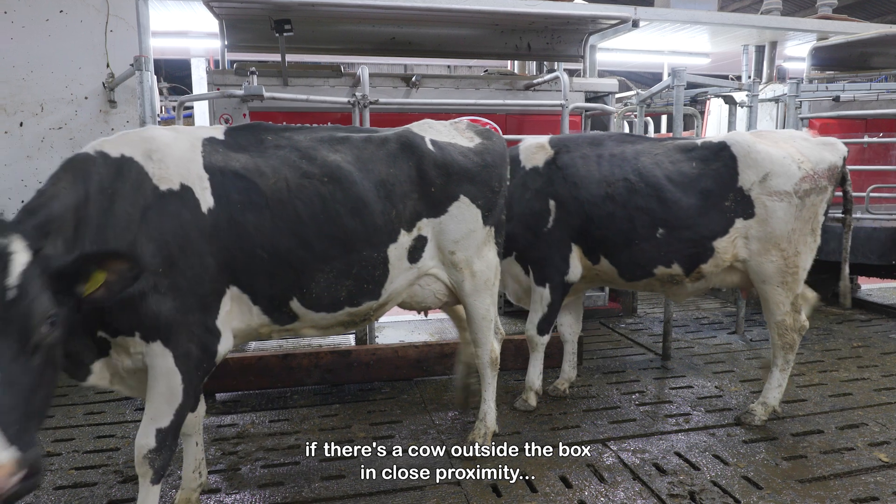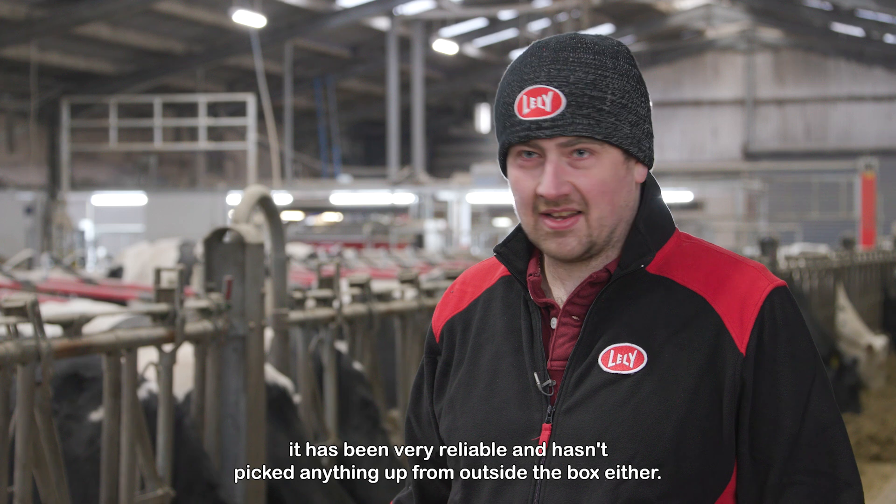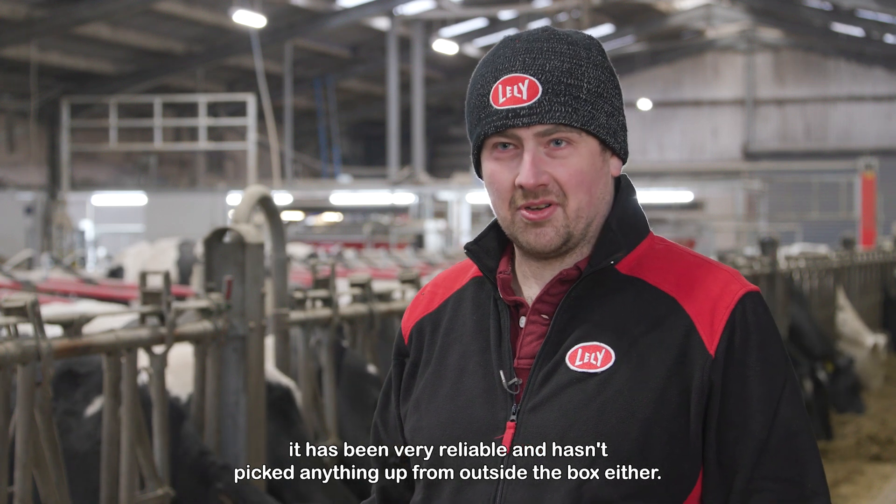If there is a cow outside the box in close proximity, it has been very reliable and hasn't picked anything up outside the box either.